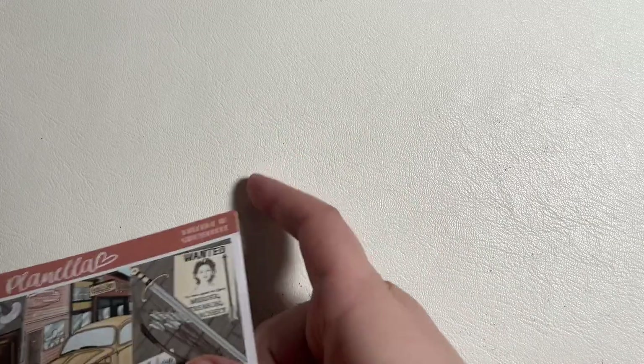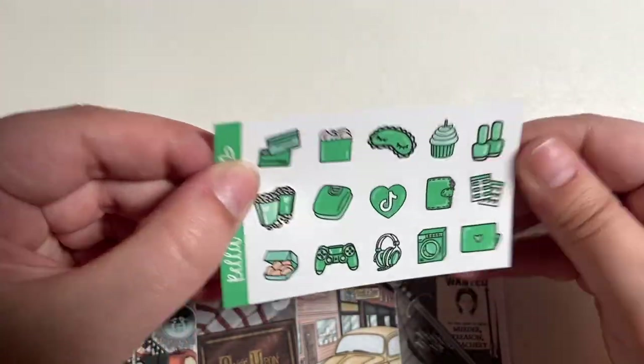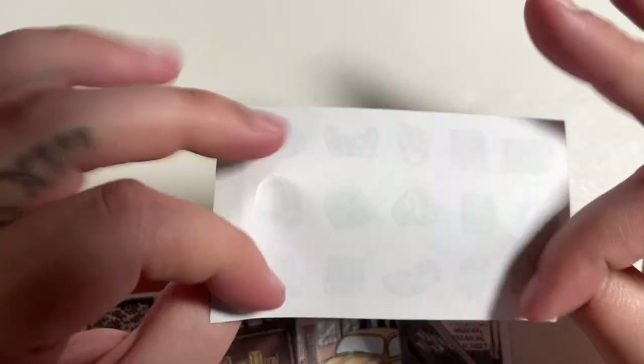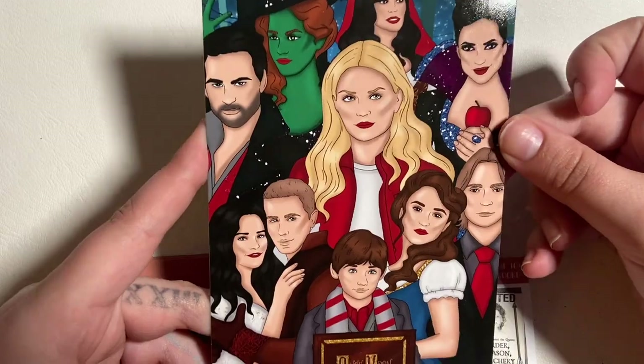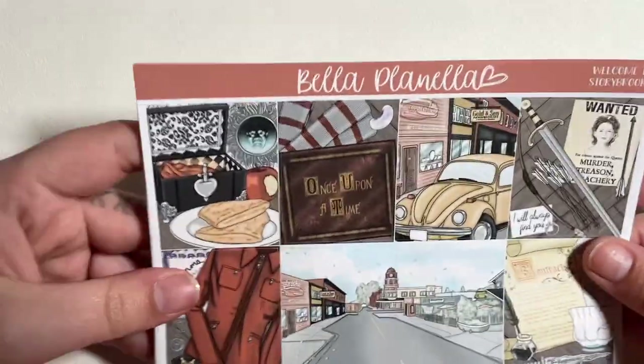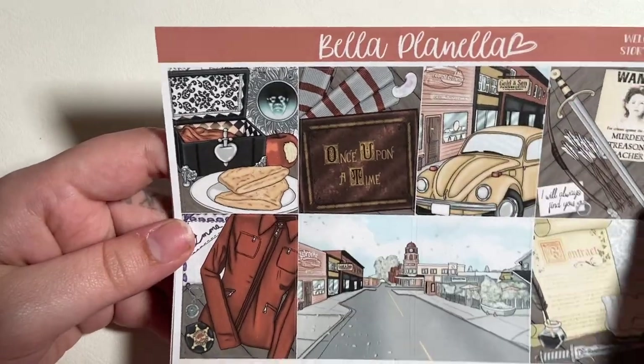Lastly here I have from Bella Planella. I saw they had a Once Upon a Time kit and I was like, well I forget about Once Upon a Time so I gotta get it. Here's the freebie on that rough matte paper — maybe I'll use it if it matches something. Then the journaling card, the characters, and here's the kit. I've never ordered from this shop before so I don't know how well the format will work, but I just love the art.